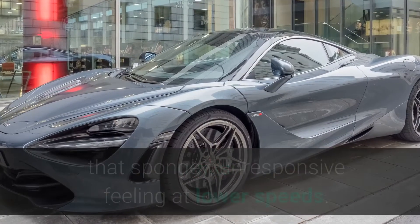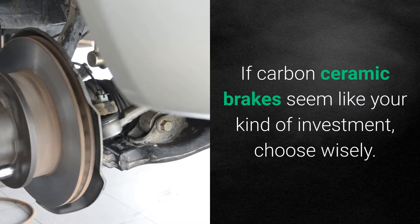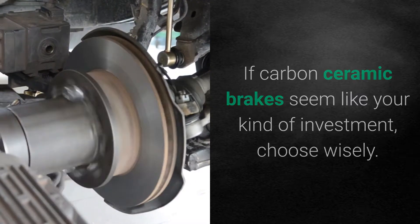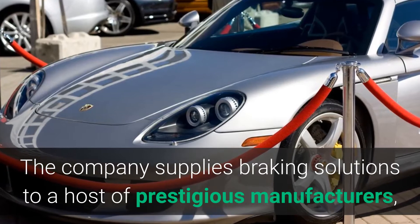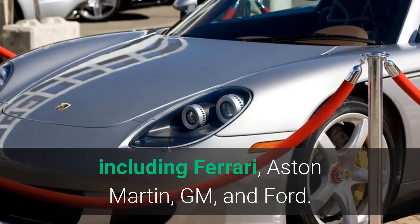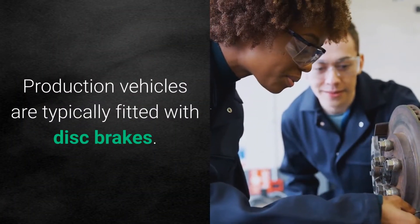Meanwhile, other brands such as McLaren have not quite managed to remove that spongy, unresponsive feeling at lower speeds. If carbon ceramic brakes seem like your kind of investment, choose wisely. One of the best known manufacturers is Brembo — the company supplies braking solutions to a host of prestigious manufacturers including Ferrari, Aston Martin, GM, and Ford.